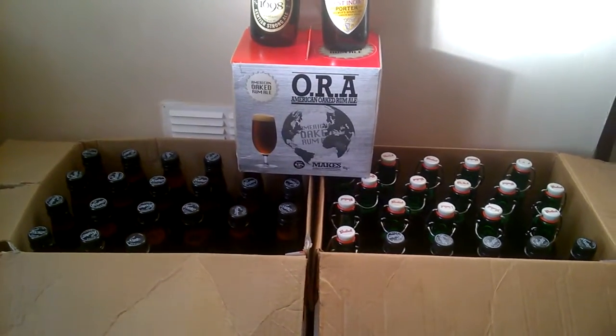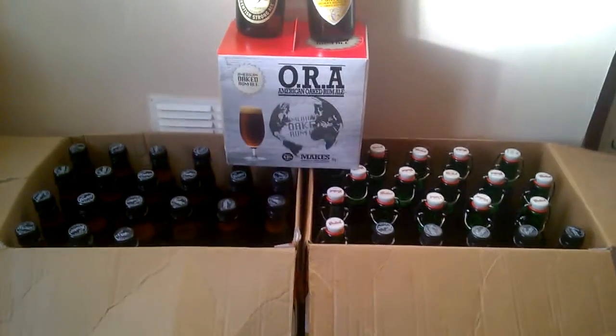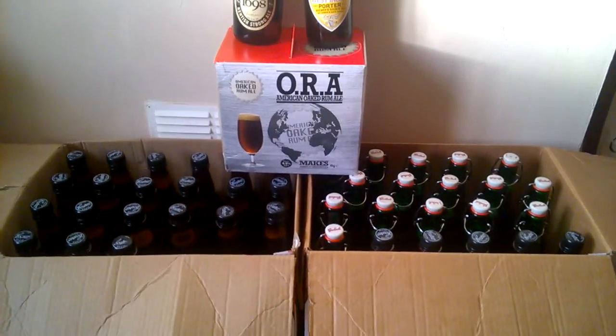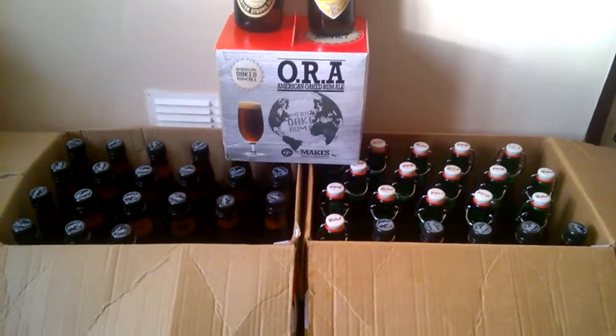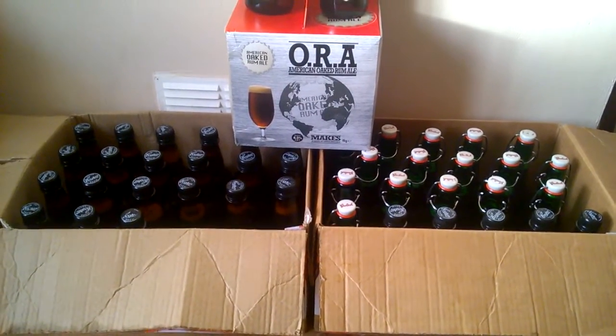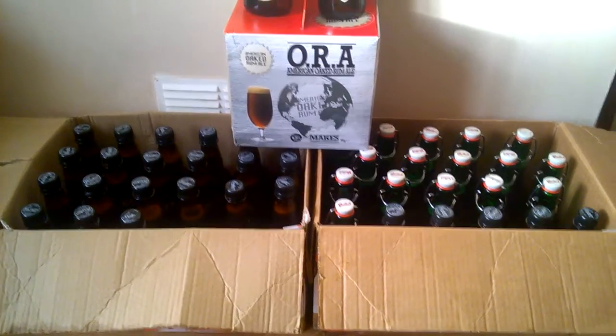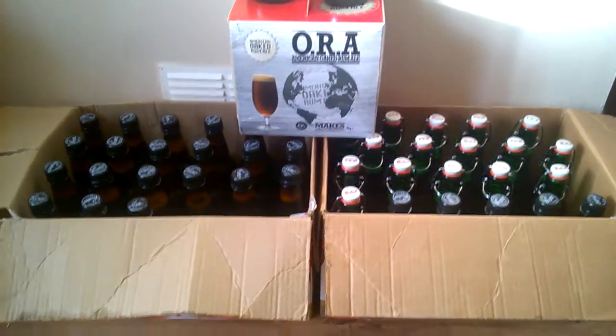So there's my American Oaked Rum, all bottled. Came out at 6.3. Might go a little bit high with the prime and sugar. It took me almost two hours with all the cleaning, doing the bottles, cleaning up afterwards.